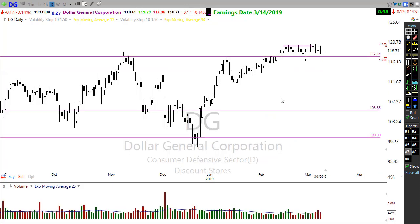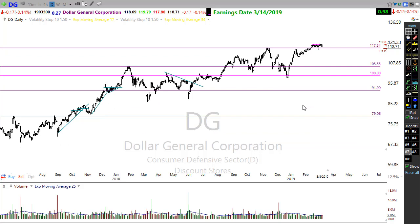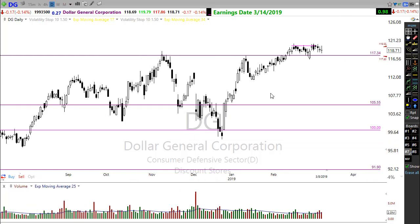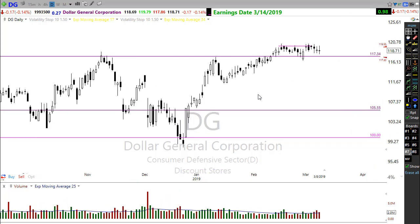Last but not least, Dollar General (DG). After breaking through a substantial resistance area, Dollar General is consolidating that move. There's no buy signal yet, but we could catch that buy signal soon and maybe start moving this stock higher. Keep an eye on that one.